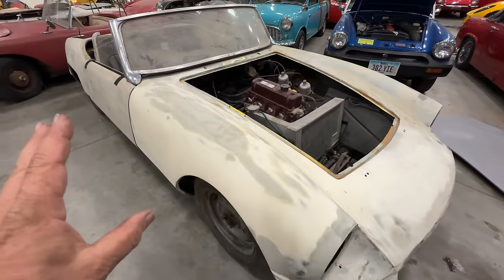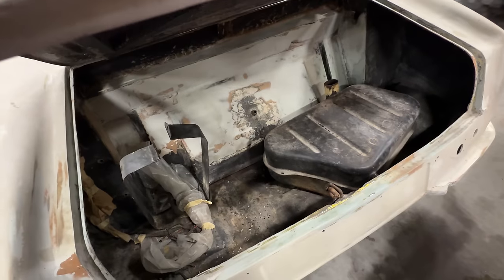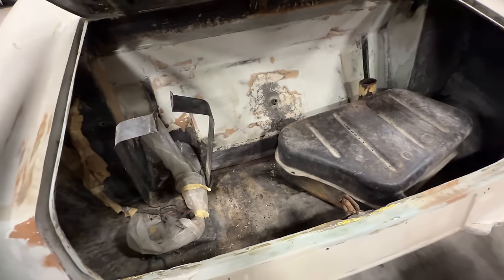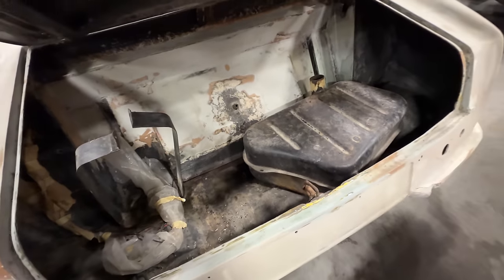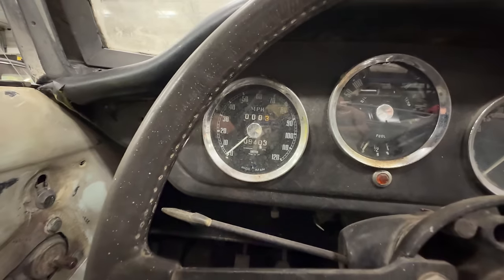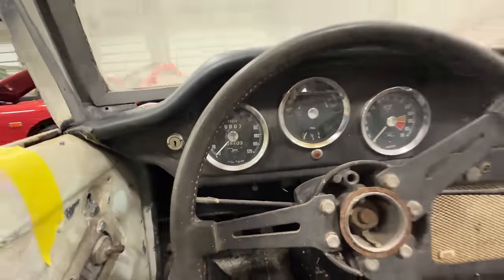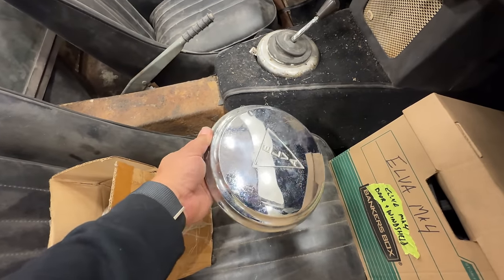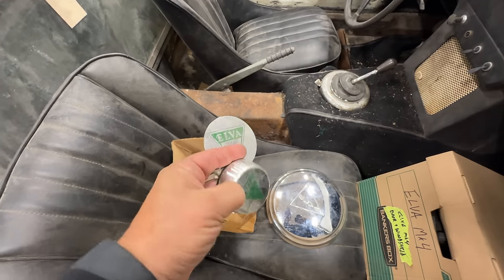Let's see if there's anything in the boot. The fuel tank is out of its bracket — it would go right there. Pretty clean car. Who knows if the odometer is correct, but this one is showing 9,403 miles. Looks like we have a neat Elva hubcap — I hope there's some more sitting around — and there's another bonnet badge and some wheel caps.